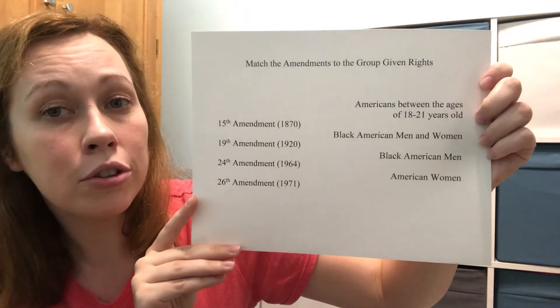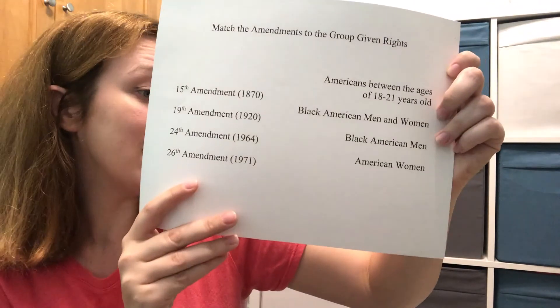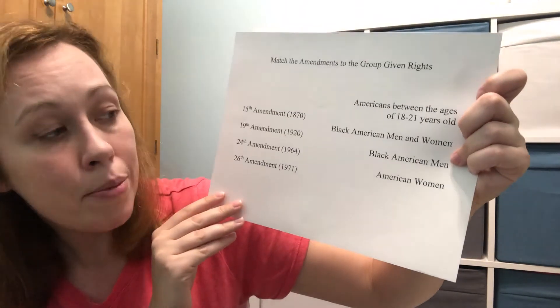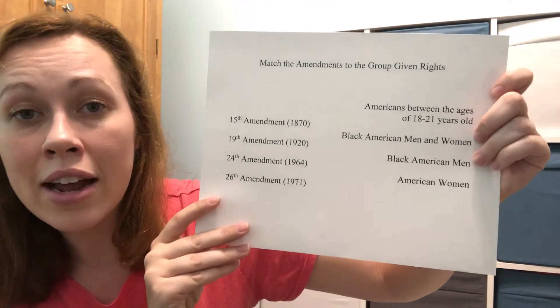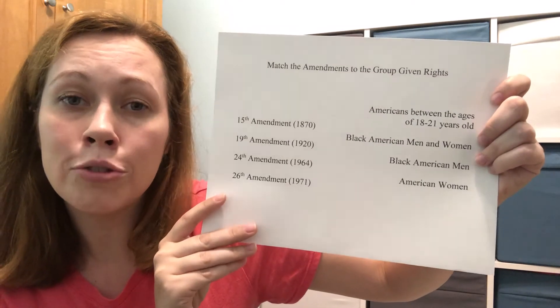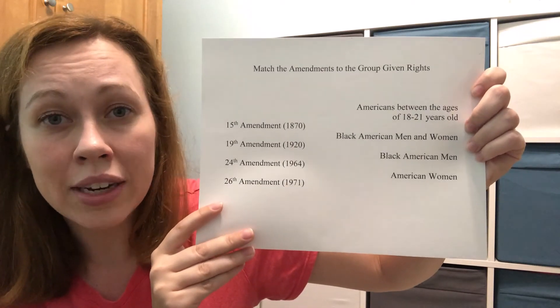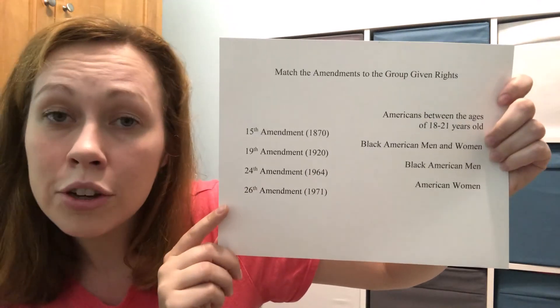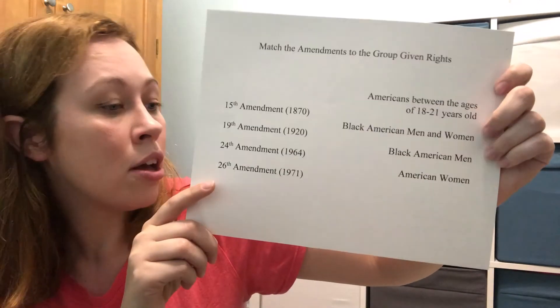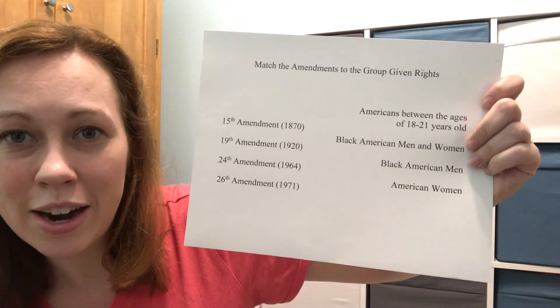The 15th amendment eliminated racial barriers to voting, giving Black American men the right to vote. The 19th amendment gave women the right to vote. The 24th amendment in 1964 eliminated poll taxes — this was when the country started realizing Jim Crow laws were keeping Black Americans from voting even though the Constitution said they had the right. The 26th amendment lowered the voting age from 21 to 18 years old.